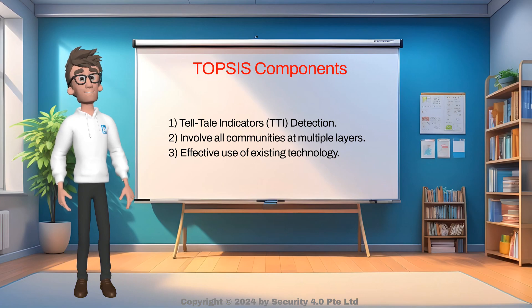There are three key TOP-SIS components. First, tell-tale indicators detection — the detection of suspicious behaviors by non-security staff. The tacit knowledge, referring to the familiarity of their work area that these non-security staff have, enables them to detect behaviors that are suspicious, irregular, abnormal or unusual.